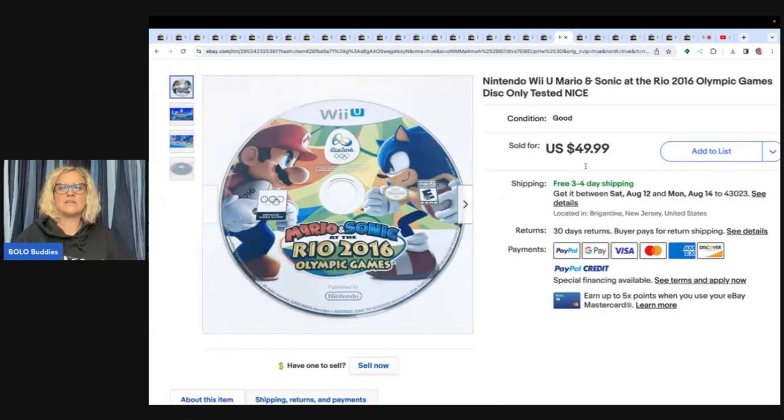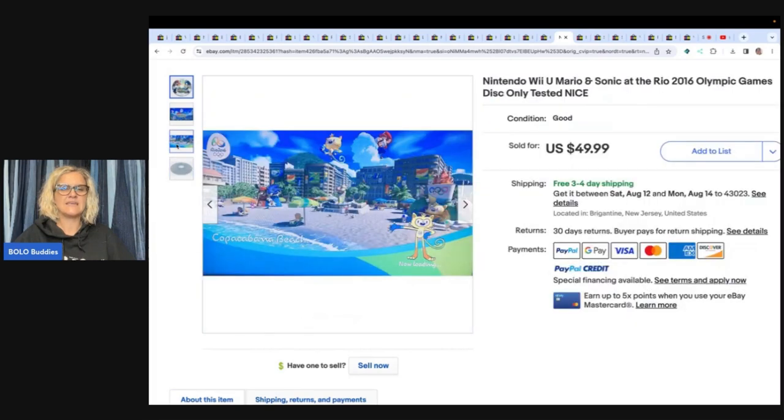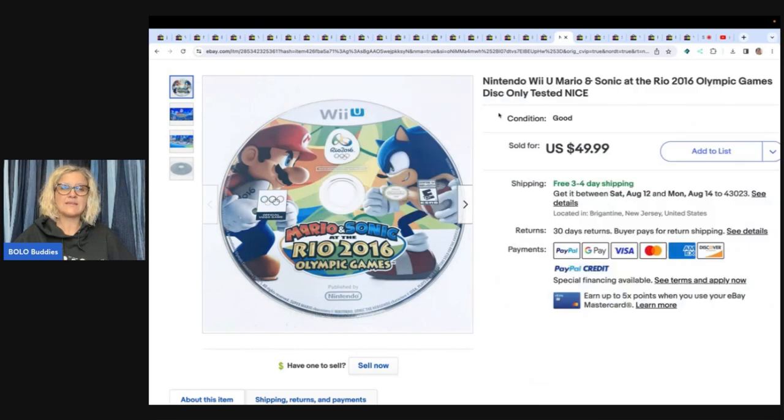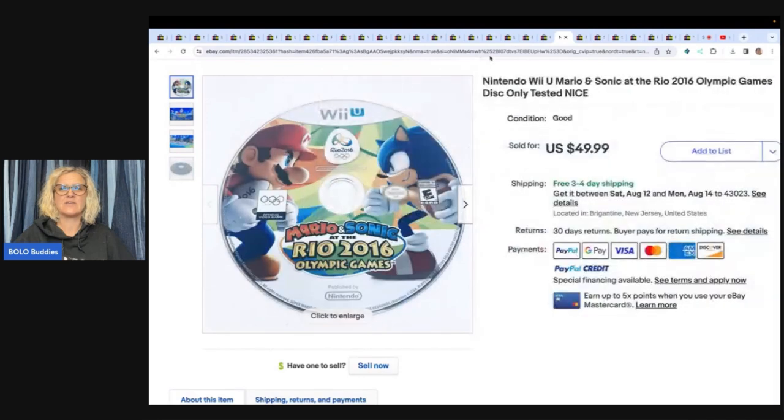The next is this Nintendo Wii U Mario and Sonic at the Rio 2016 Olympic Games disc, one only — tested. You can see he's got it popped up to show that it works, and he sold this one game for $49.99. It doesn't even look like it has the case — so that's awesome.